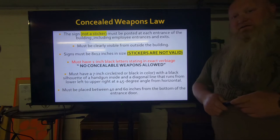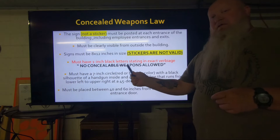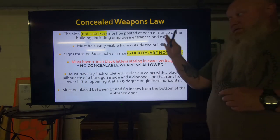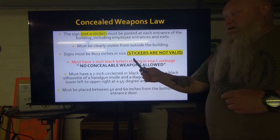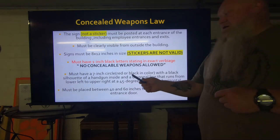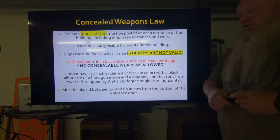The sign must have 1-inch black letters reading 'no concealable weapons allowed.' This verbiage covers that business whether you conceal carry or open carry — they did not change this verbiage when they started the new open carry law. Then I have to have a 7-inch circle. That circle can be red or black with a black silhouette of a handgun inside the circle, with a diagonal line that runs from lower left to upper right, 45 degrees from horizontal. That sign must be placed between 40 and 60 inches from the bottom of the entrance.